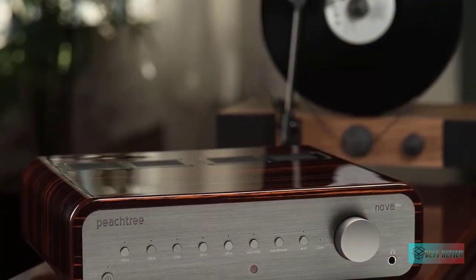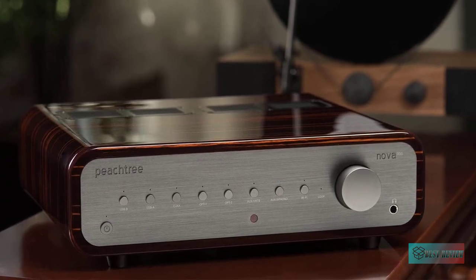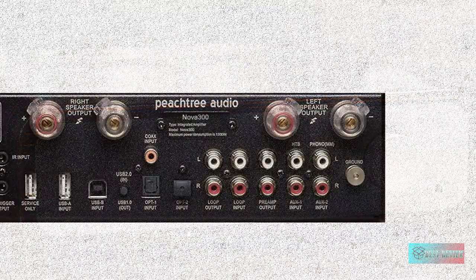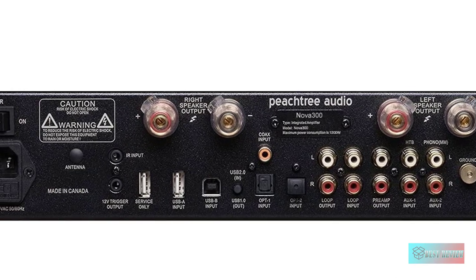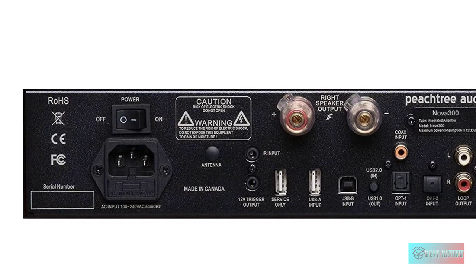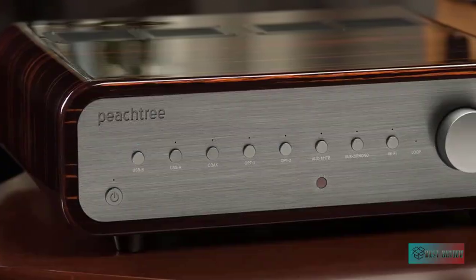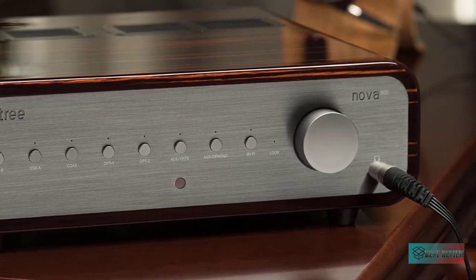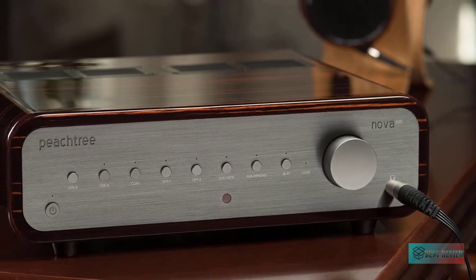It effortlessly reproduces the natural power and dynamics of music with any loudspeaker. Featuring an ESS 9018K2M Sabre 32 Reference DAC with 32-bit 384 kHz PCM and 5.6 MHz DSD double-DSD compatibility, plus an asynchronous USB input with 24-bit 192 kHz PCM support, coaxial, and two optical digital inputs. A true analog phono stage — MM — means no outboard phono preamp is needed to play vinyl. The home theater bypass loop and pre-out allow easy integration into a home theater system with EQ, signal processing, or subwoofer connection.